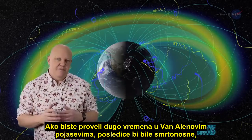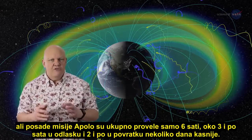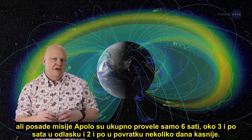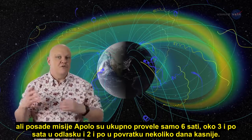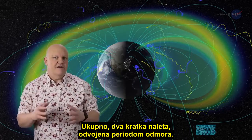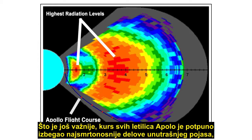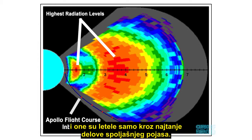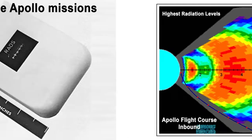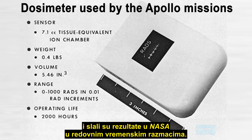If you spent an extended period within the Van Allen belts, the effects would be lethal. But the Apollo crews only spent about six hours in total — around three and a half hours going and two and a half hours returning several days later — effectively two short bursts separated by a rest period. More importantly, the course each Apollo craft took avoided the most lethal parts of the inner belts completely, and they only went through the thinnest parts of the outer belt. All the astronauts wore dosimeters to measure their personal radiation exposure levels during the flight and reported results back to NASA at regular intervals.